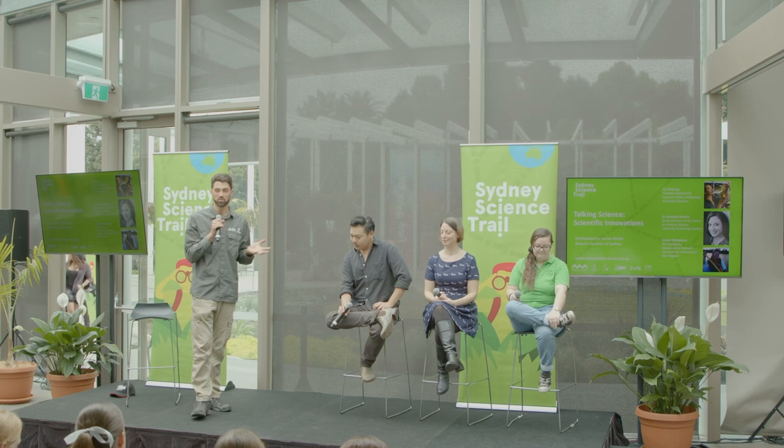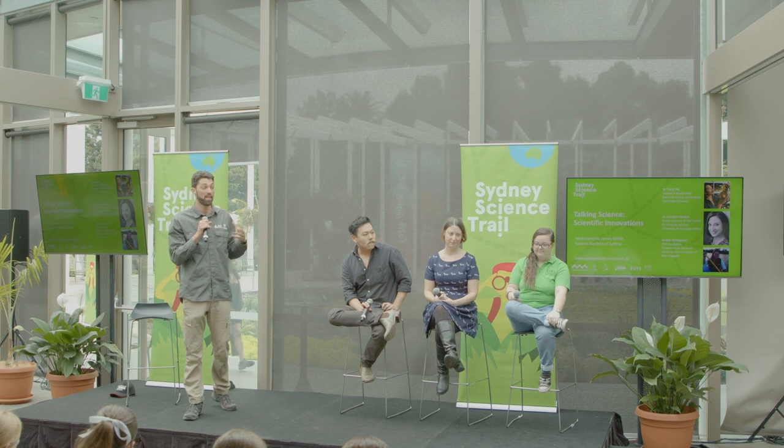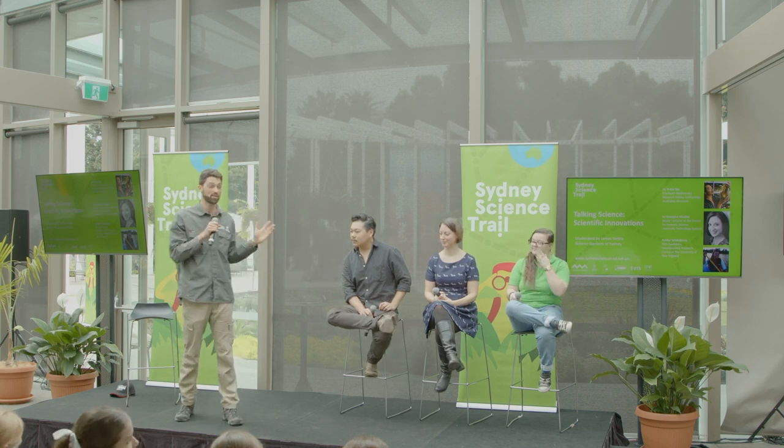This is part of National Science Week, and the Sydney Science Trail is a combination between the Australian Museum and the Botanic Gardens of Sydney, where we are today, in the beautiful Calix. The National Science Week is part of a project by the Australian Government, University of Technology Sydney and University of New England. We're lucky to have scientists from all three of those institutions here, and they're going to be talking to you about some of the really cool stuff that they're doing in their fields — how they're innovating, how they're making new discoveries and how they're finding out new things about our world and making the world a better place.